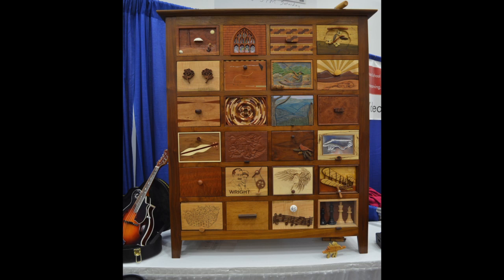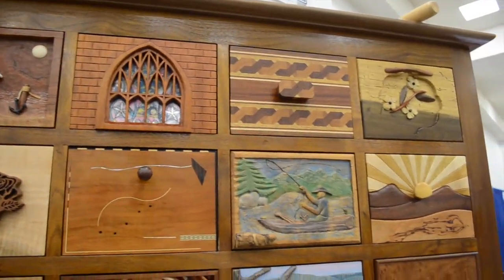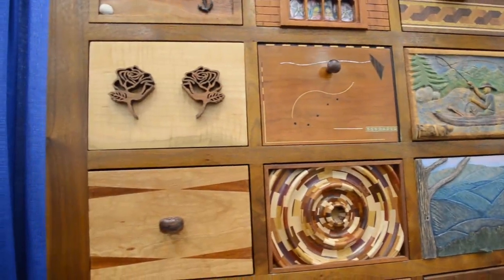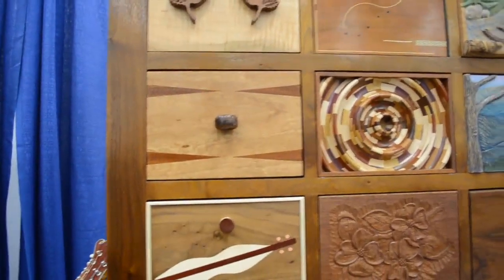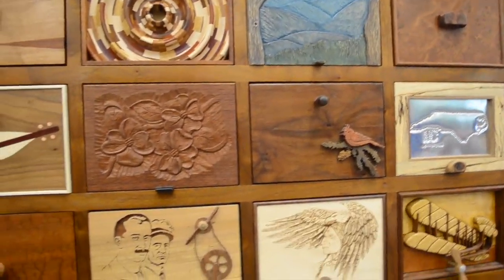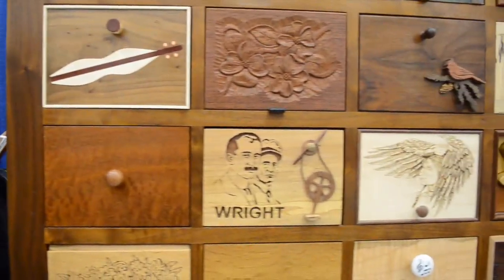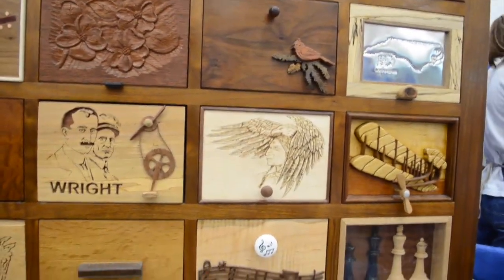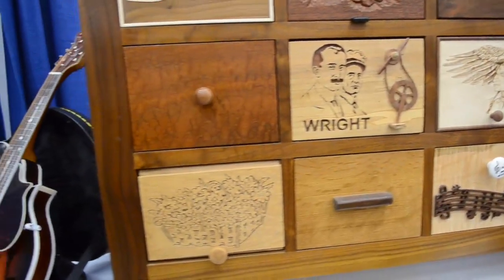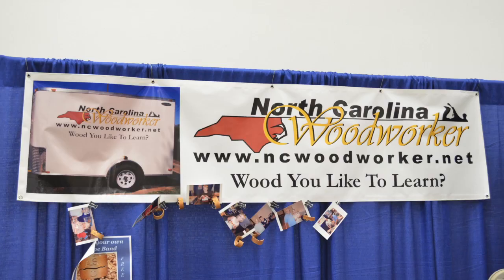Last year we put a call out to our group for people to make a drawer front. So 24 people each made a drawer front that had something to do with North Carolina — nobody knew what anybody else was making. It came together and is beautiful. We have it as a silent auction, which will be done tomorrow night at 5 o'clock. The bid stands right now at $2,500. The carcass is solid walnut, all the drawers are dovetailed, and there are a couple of secret compartments — but even I don't know where they are — that will only be told to the new owner.